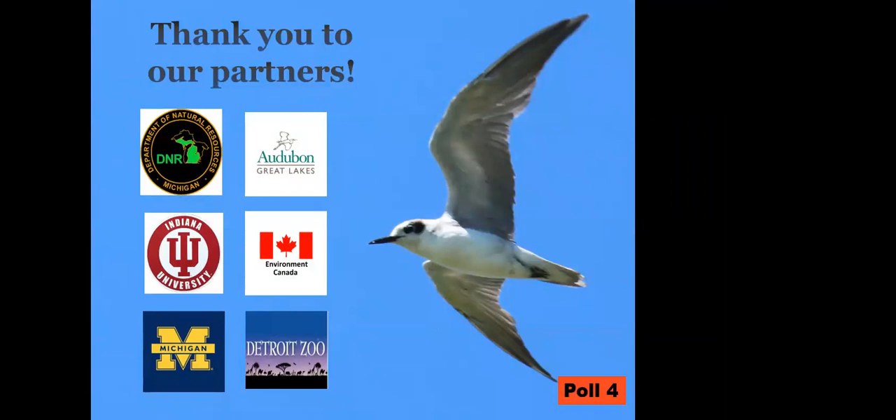We could not function without all of our partners. The Department of Natural Resources at St. Clair Flats is an amazing partner — we could not function without them. They provide so much support for us, especially letting us borrow their boats. So please remember to support your local DNR. We have one more poll for you to let us know if you're interested in helping out with black tern conservation in southeast Michigan.